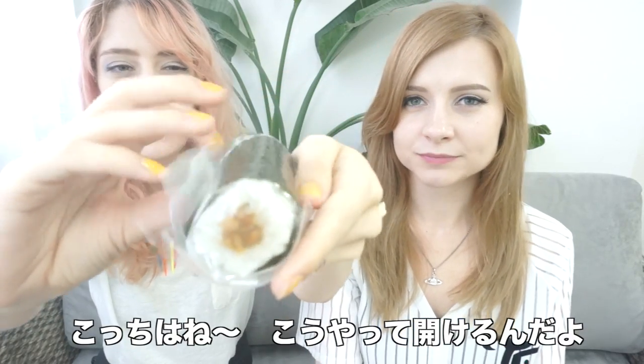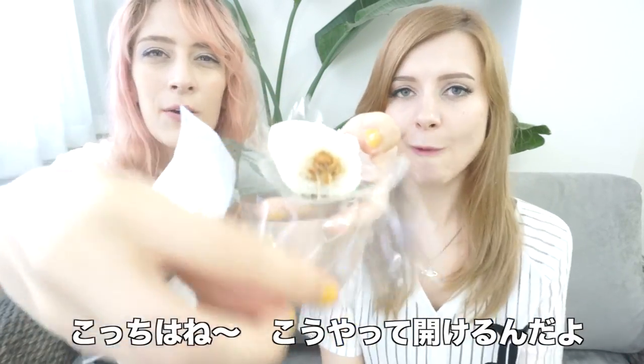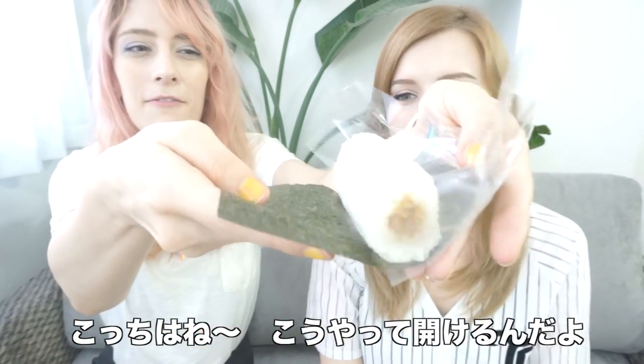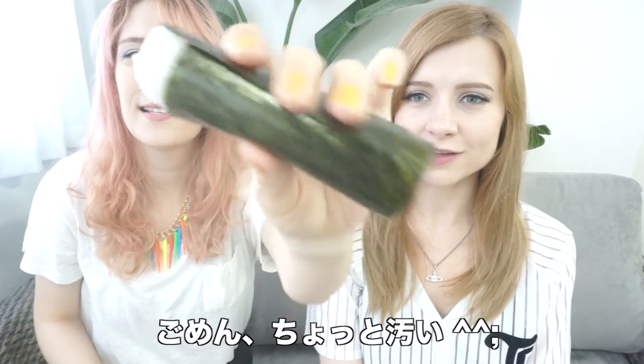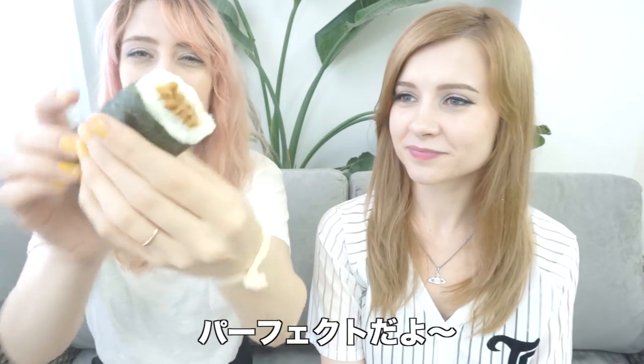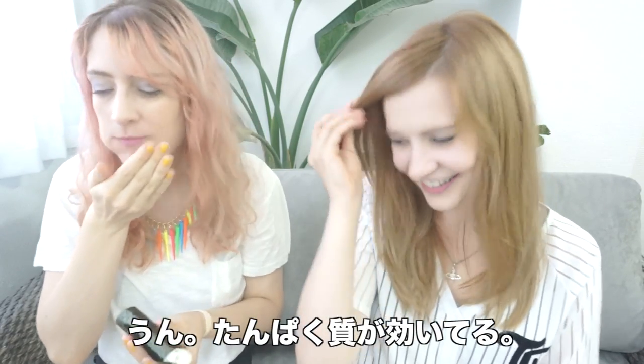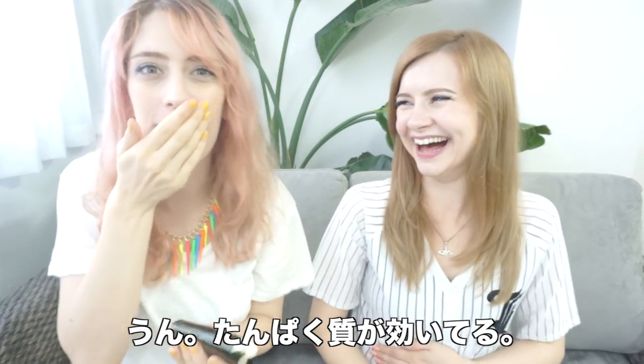So we open it up here, pull this up, kind of roll it in — like that. And inside is the goodness. Great protein for vegetarians. I needed that protein. I can feel that protein going through my soul. It's delicious.